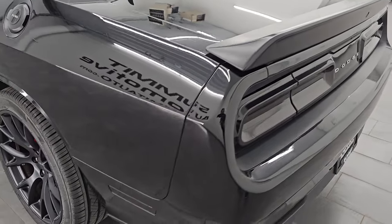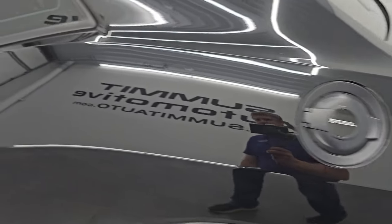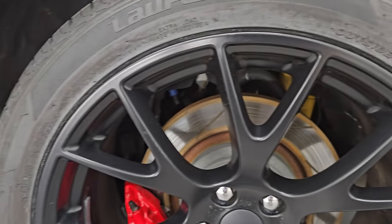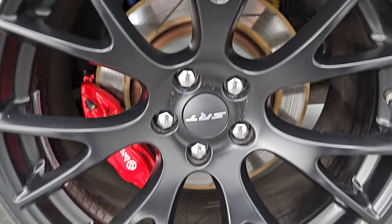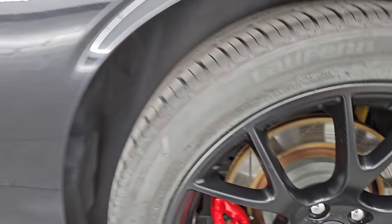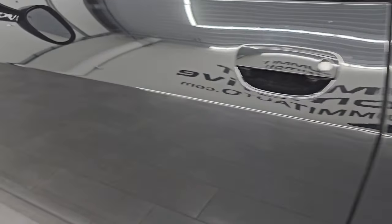As you come around the driver's side, just as clean as the passenger's side — no major dents or dings on the rear quarter. Looks really good. The back wheel is just as nice as the rest. Down the rest of the side of the car, the rear quarter and door look really good.